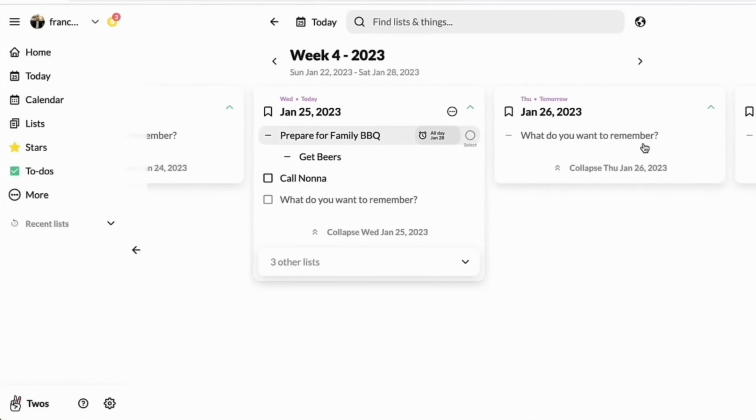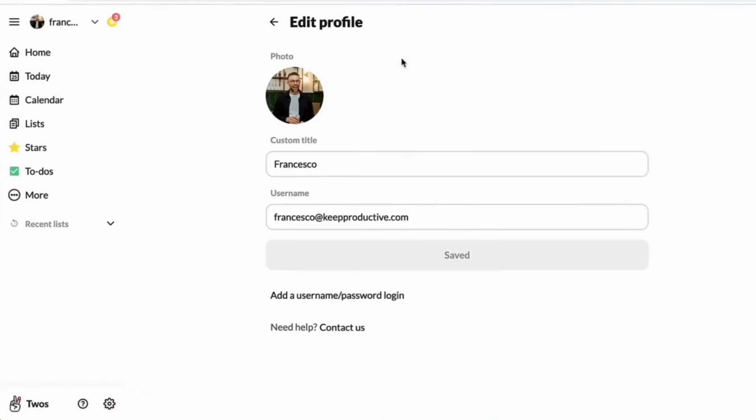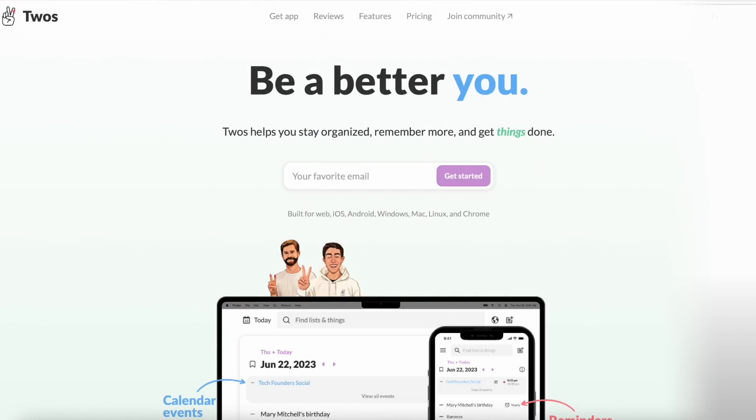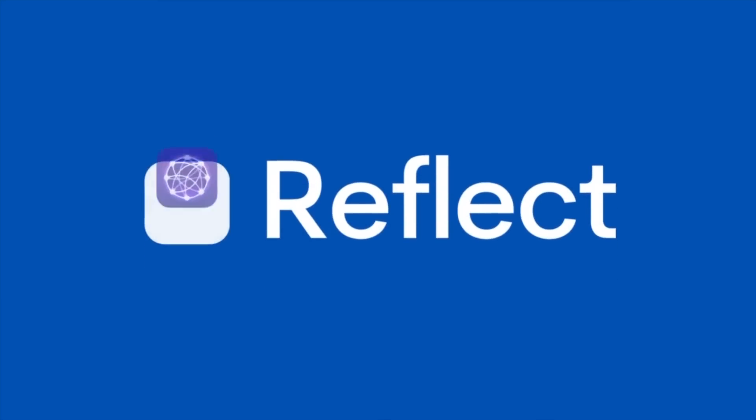It has some neat and novel features, like the ability to resurface notes on particular days so you can look back at your memories and see if you've forgotten anything. There are also some really neat leaderboard functions and great ways to take advantage of notes. It has a wide variety of applications and you can get it on the desktop too, making it much more accessible.